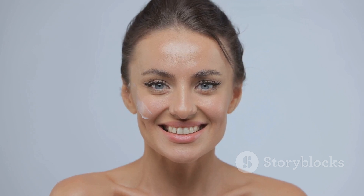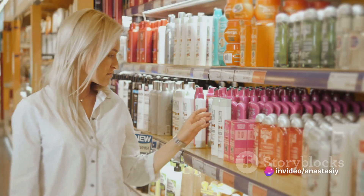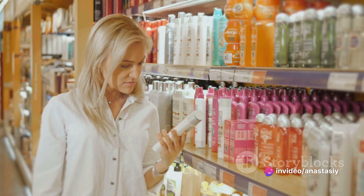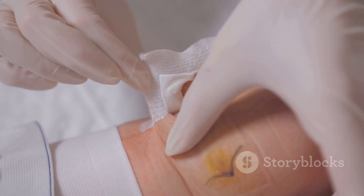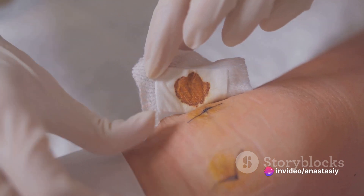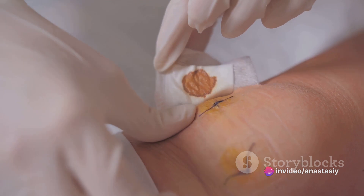Knowing your skin type can guide us towards products that cater specifically to our needs. We've also stressed the importance of reading product labels — this helps us make informed decisions about what we're putting on our skin. Remember, ingredients that address our particular skin concerns should be high on the ingredient list. Furthermore, we've emphasized the need to patch test products before fully incorporating them into our routines. This simple step can save us from potential allergic reactions or skin irritations.